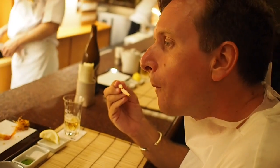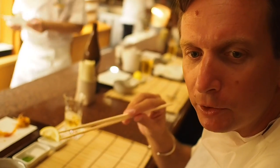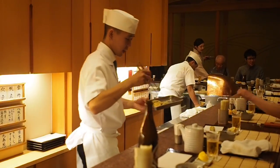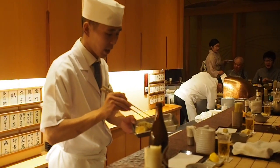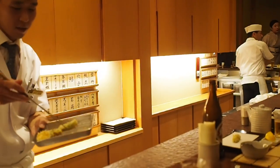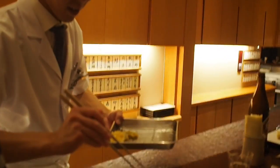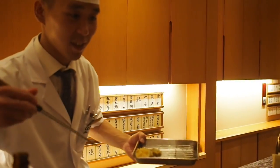I'm eating the shrimp heads that have also been tempura'd and deep fried. This is a green piece, and I'm having it with salt.